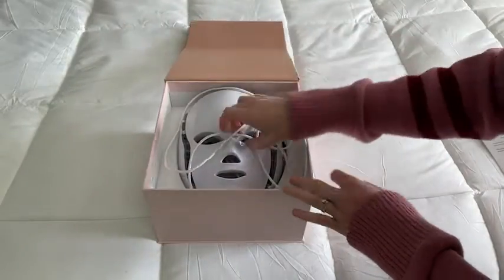Hi there, I'm Christy with the VTI. No, I'm not going to a costume party. This is an LED mask from Verosky and it's part of my skincare regimen.